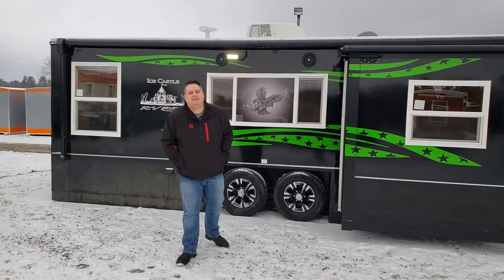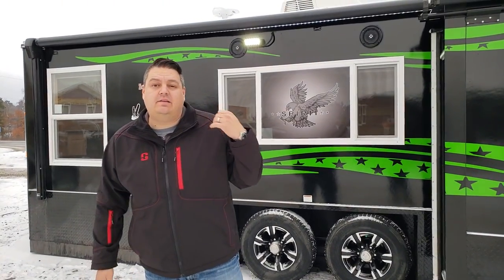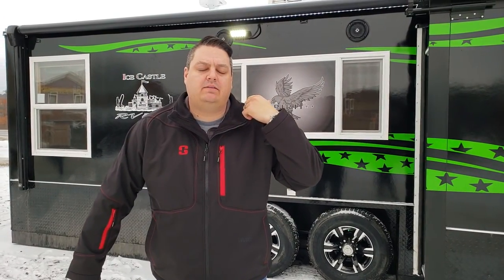Hey everyone, Henry from Smokey Hills. I'm here in front of a really cool custom design house for Alex. Nathan worked on this house. I kind of wished he could do the video but it is a Saturday and it's super busy.